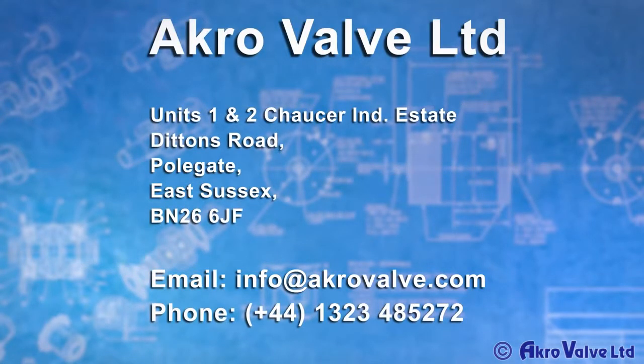If you are a large consumer of water and want to save money, contact Acro Valve for more information.